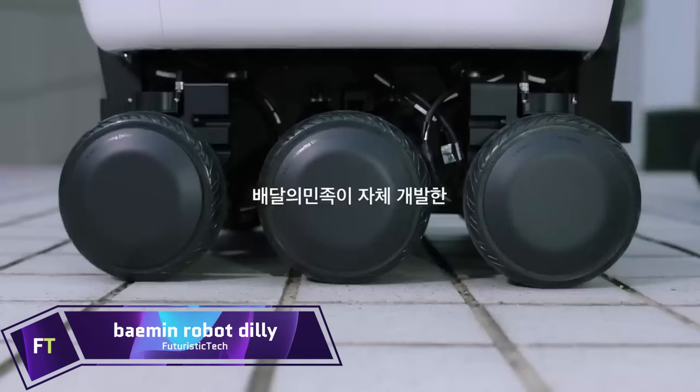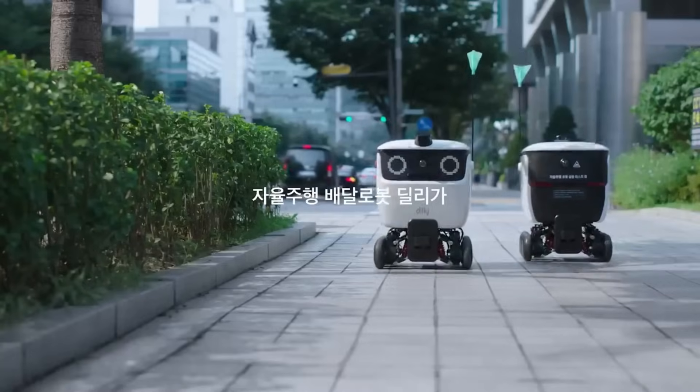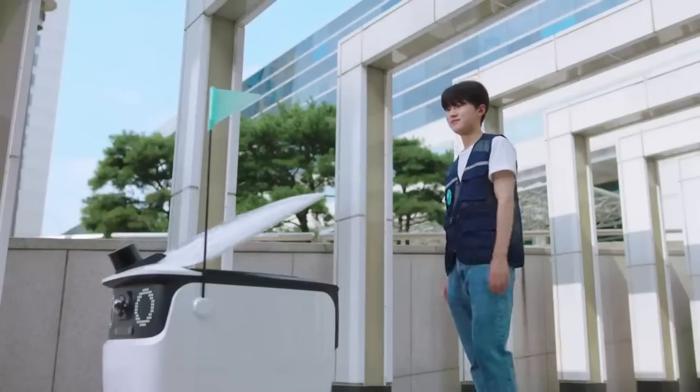The first outdoor food delivery robot in South Korea is Dili, created by Baymin. Its purpose is to transport meals from local eateries to people's homes, leveling the delivery experience.